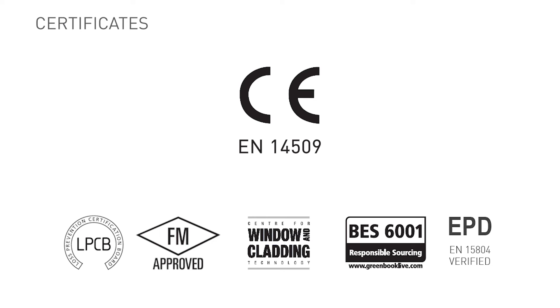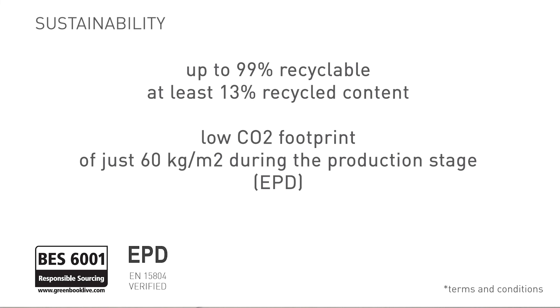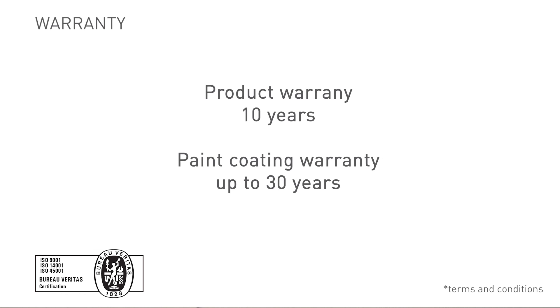Kubis One is tested and certified to a wide range of national and international standards and approvals. It carries the globally recognized European CE mark and has been approved by FM and the LPCB to meet the risk requirements of property insurers. It has also passed the most demanding requirements of the CWCT standards and meets the highest sustainability standards, being up to 99 percent recyclable with a low carbon footprint of just 60 kilograms per square meter during the production stage, according to the EPD.